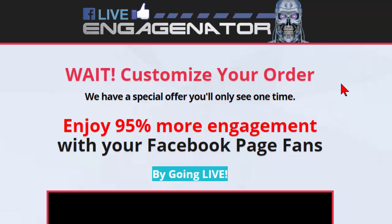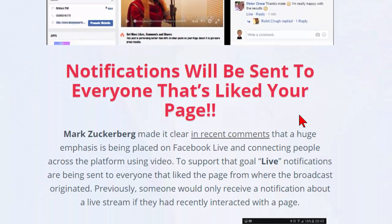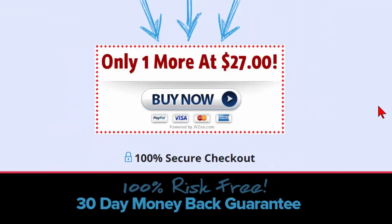The second OTO is for getting more engagement on your fan pages. Essentially it's a slightly different version of the Engage-inator where notifications will be sent to everyone that has liked your fan page. So if you have a fan page with some decent likes and views, this is going to really boost it out there as far as people being notified that a live video is going on. I think that's going to be a pretty interesting one as well.